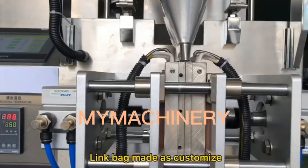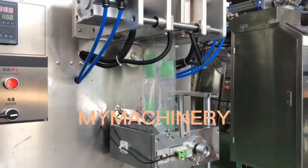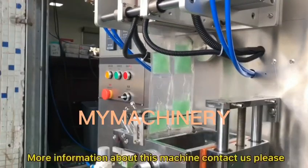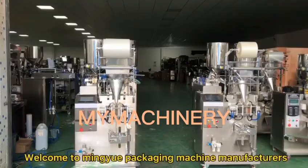Link bag made as customized. All machines are solidly made. Touchscreen display with English language. For more information about this machine, contact us please. Welcome to Mingyu Packaging Machine.